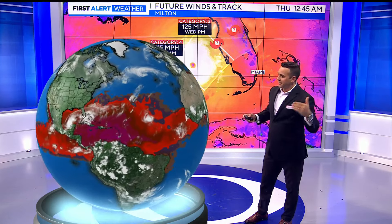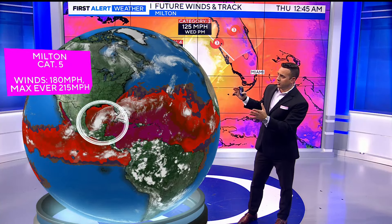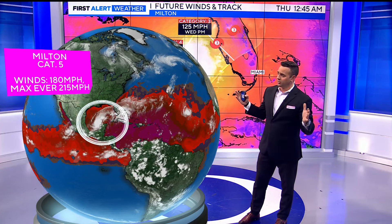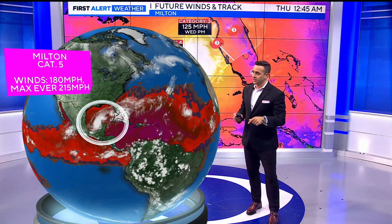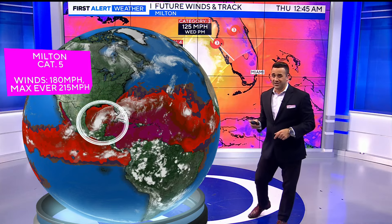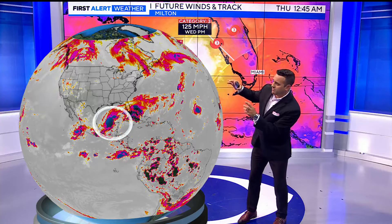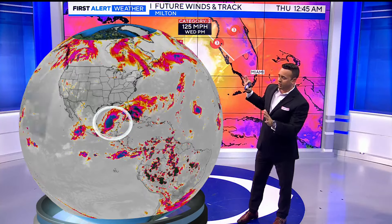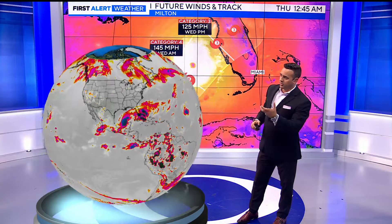As of 5:20 this evening, there it is — it's the biggest storm on this side of the globe. Winds are at 180 miles per hour. The all-time record globally is sustained winds at 215 mph, from Patricia back in 2015. We're 35 miles per hour off of that, but gusts are already up to 215 to 220 miles an hour. Look at how much water vapor across the board this storm is taking up — the biggest portion of this half of the globe, all concentrated right there in the Caribbean.